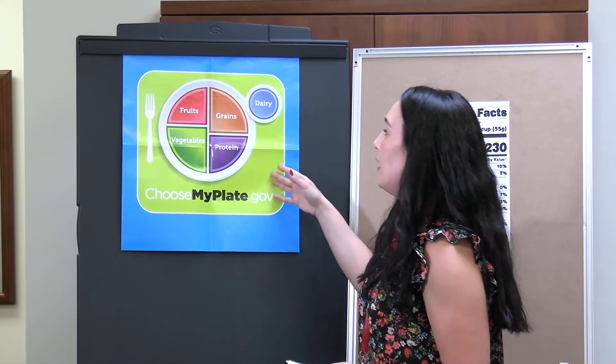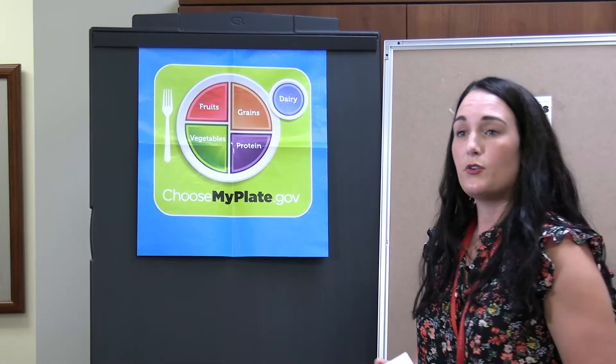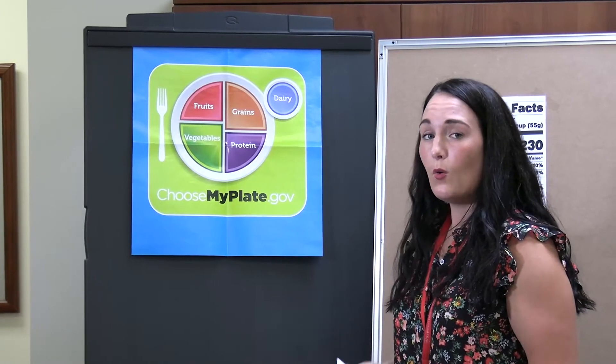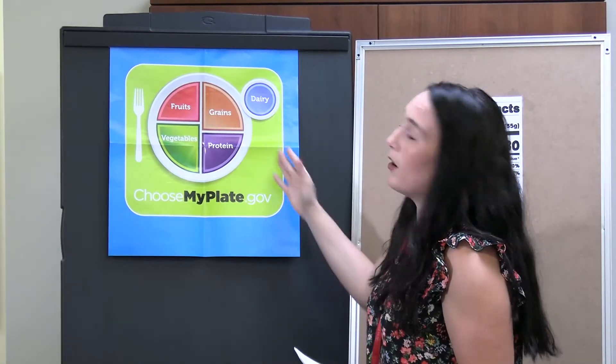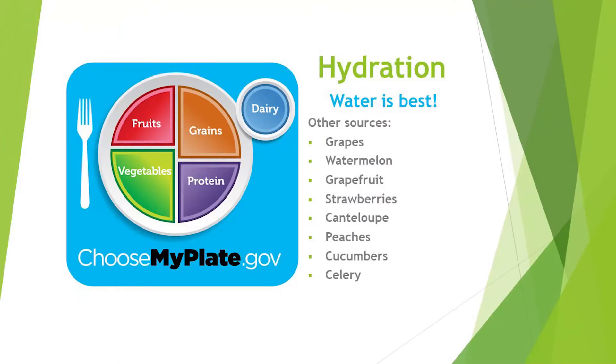In addition to the plate and all that encompasses on it, we also want to talk about fats. Fats are used oftentimes to accent the plate — whether it's oils or seeds, avocado, nuts, and cheeses, these are also incorporated in our diets as well.